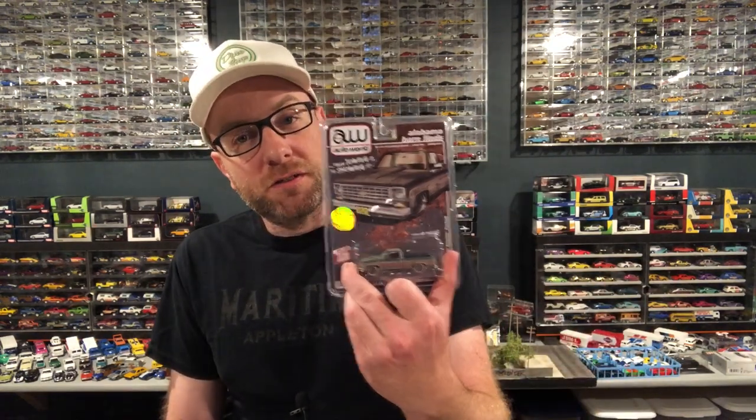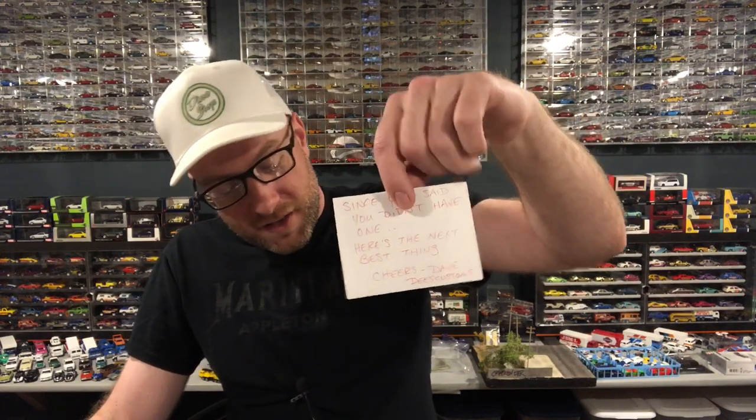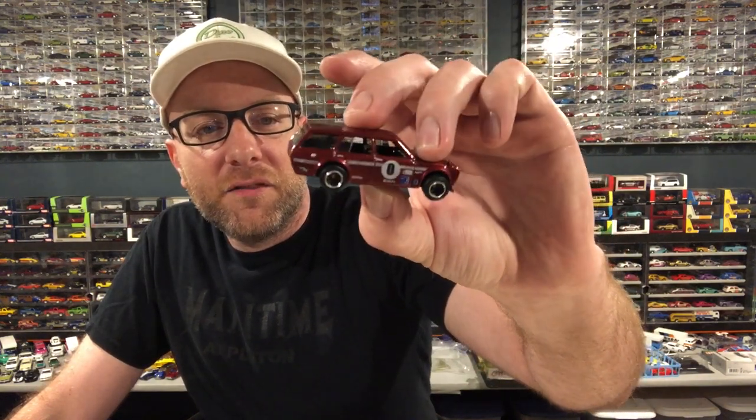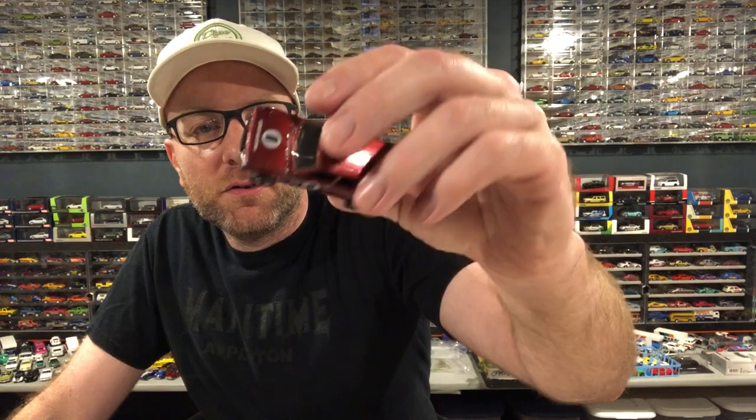We're going to definitely open up all those and the Ultra Red - this is an expensive piece. Other mail I got was from my buddy D's Customs. I had mentioned in a video that I still don't have a Datsun 510 Wagon Super, and he sent me a custom of one - and he did a really good job on it. He sent it in a box of drywall screws.